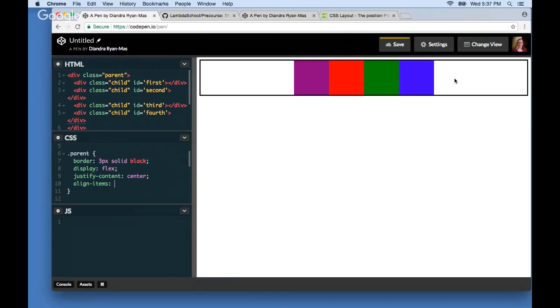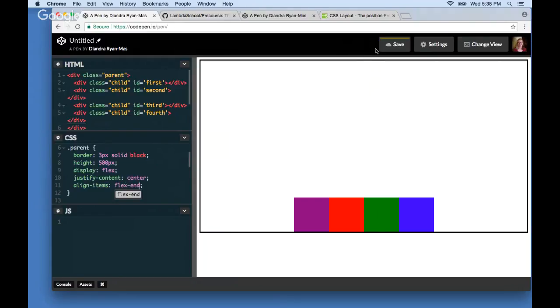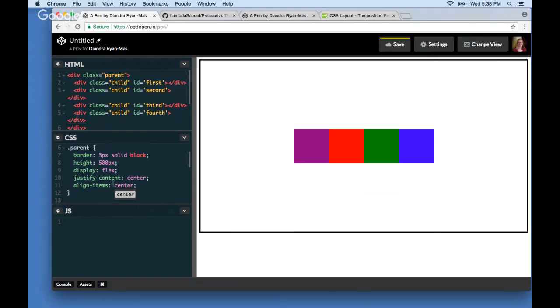Now let's look at align-items, which deals with the cross axis — the vertical direction. To see it clearly I'll give the parent a height of 500 pixels. The default for align-items is flex-start, which pushes everything to the top. flex-end pushes everything to the bottom. center places them in the vertical middle. Since there's one chunk of children along the cross axis there's no spacing equivalent — align-items is like a simpler version of justify-content.